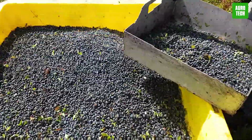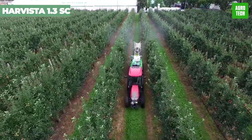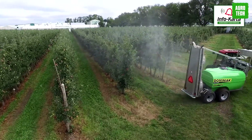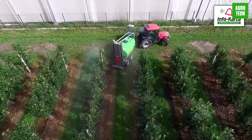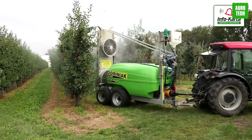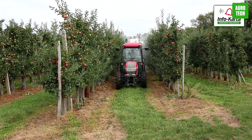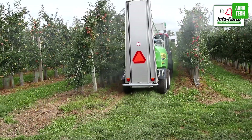Harvester 1.3 SC revolutionizes fruit cultivation, offering growers unprecedented control over ripening for superior quality and increased yields. By integrating near-harvest technology, Harvester empowers growers to dictate the timing and maturation process of their fruit right from the outset. Through its unique mode of action, it enhances control over ethylene response, ensuring fruits ripen according to schedule.